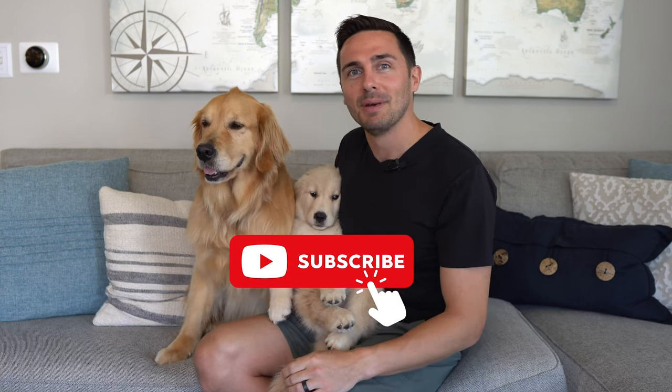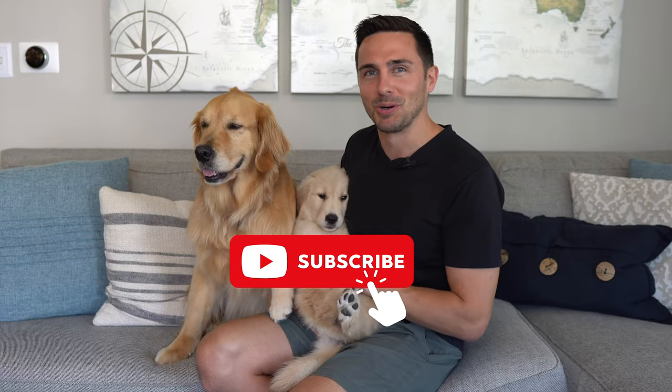Welcome to Puppy Training 101, where I take you on my journey of training Emma, an eight-week-old golden retriever, from a little fluff ball with shark teeth to a well-mannered adult dog like Ellie. Before we get started, be sure to subscribe so you can stay updated on future courses.